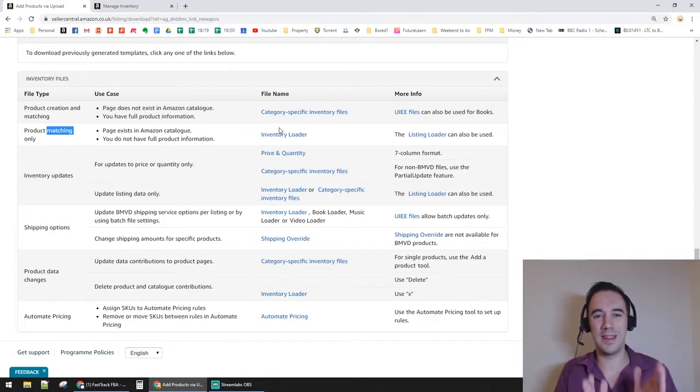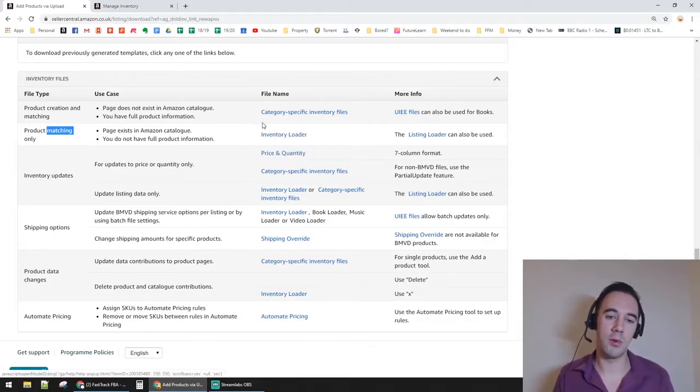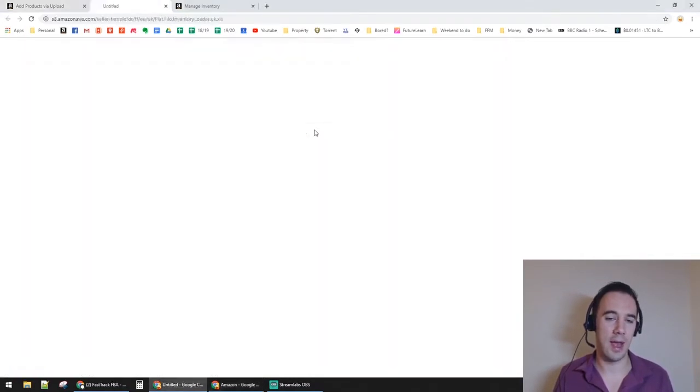We're looking for Product Matching Only. This is useful for online arbitrage or retail arbitrage because we're selling on existing listings — the ASINs already exist. All we're doing is saying we want to sell on that same ASIN. We'll use the file called Inventory Loader. There's also a Price and Quantity file for bulk price changes, but for now we just need the Inventory Loader.